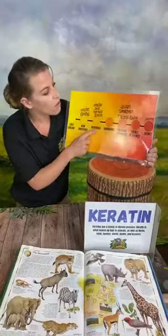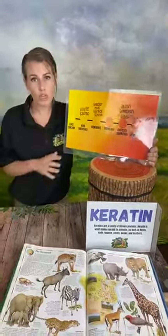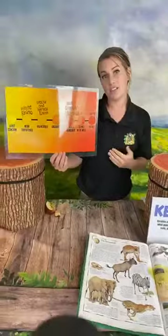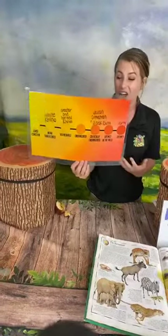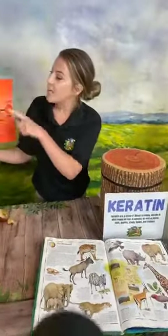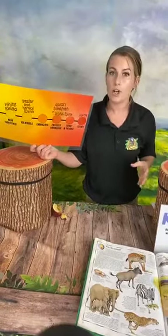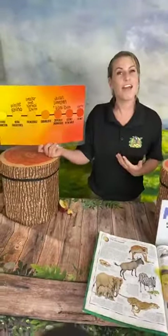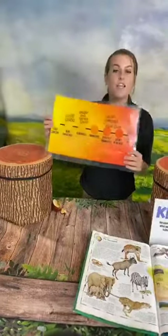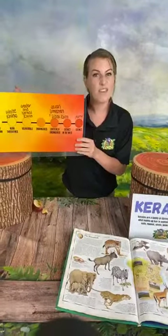The greater one-horned rhino, also known as the Indian rhino, is vulnerable. Then we have the critically endangered species: the Javan, Sumatran, and black rhino. The Javan rhino has 72 individuals currently in the wild; the Sumatran has less than a hundred. But there is some good news — the black rhino used to have about 2,500 individuals around 20 years ago, and their numbers have actually doubled since then. So we are making great strides in rhino conservation.